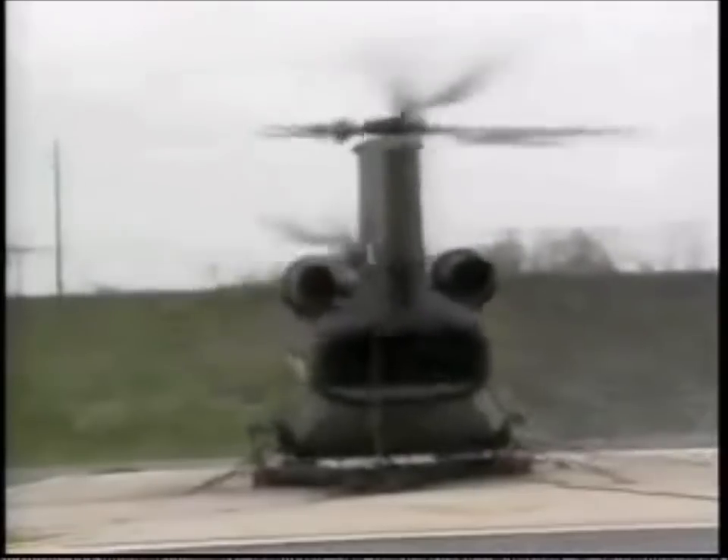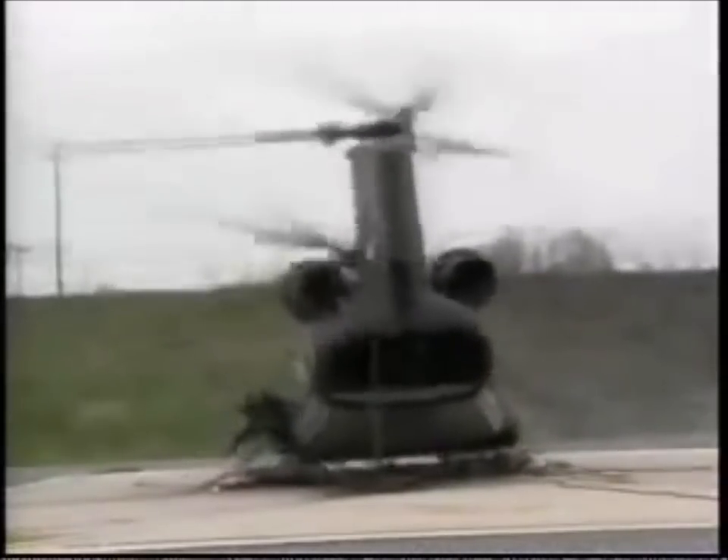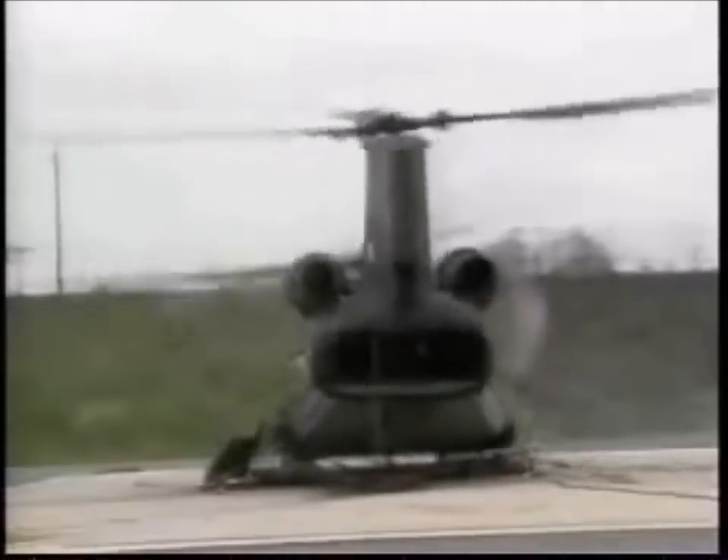In some cases, complete destruction occurs — body panels, fuel tanks, and engines are torn away, even at normal rotor speed.